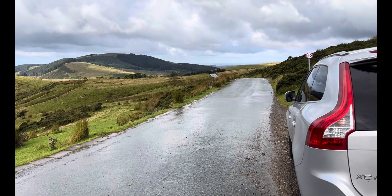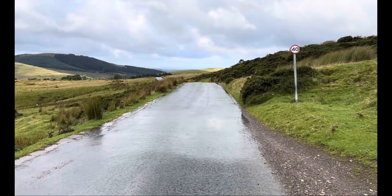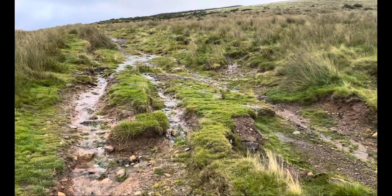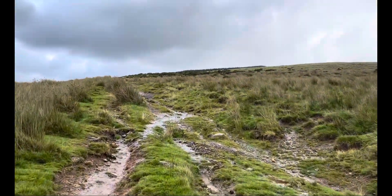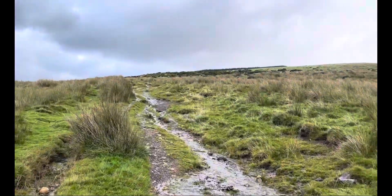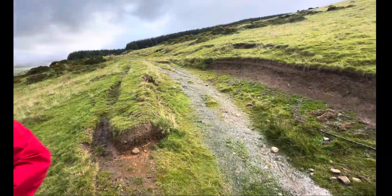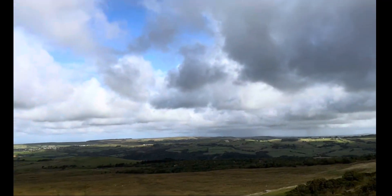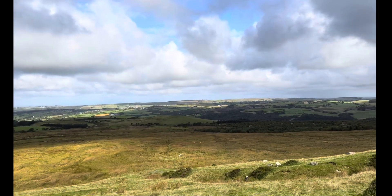Today we're doing far western fells, which consists of five Wainwrights — these are the most isolated ones in the west of them all. We're going along this road to start with, then came off to the right and joined this path to start the climb up. The first one we're going to is called Grike. I've had to put my waterproof trousers and rain cover on; even though the sun looks like it's coming out, it's still a bit rainy and a bit windy.